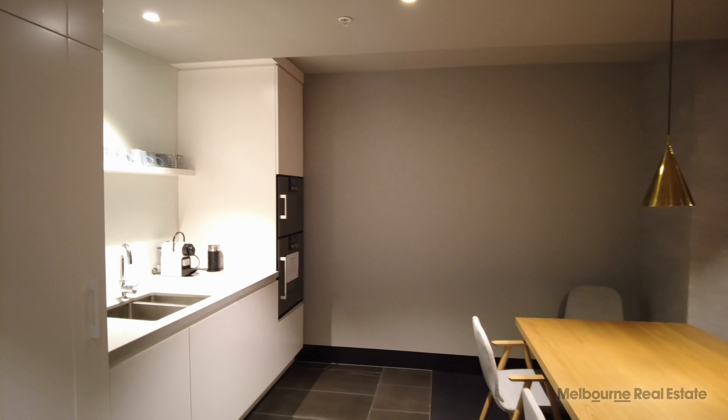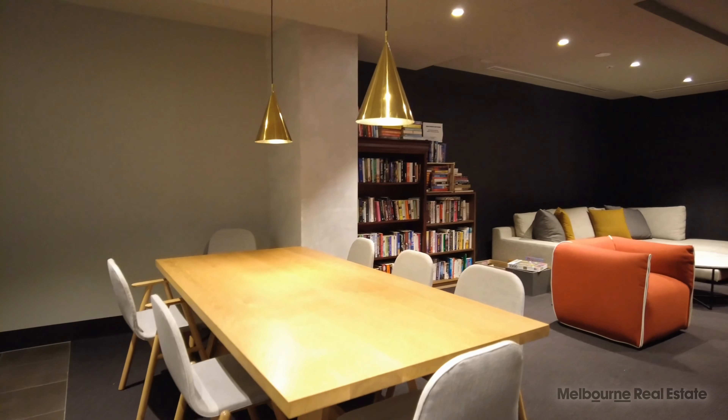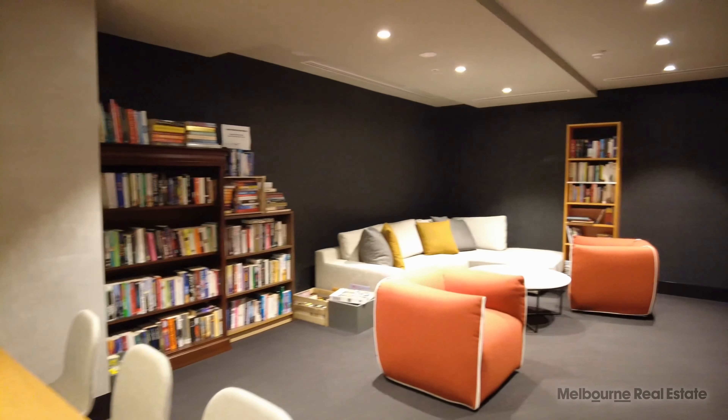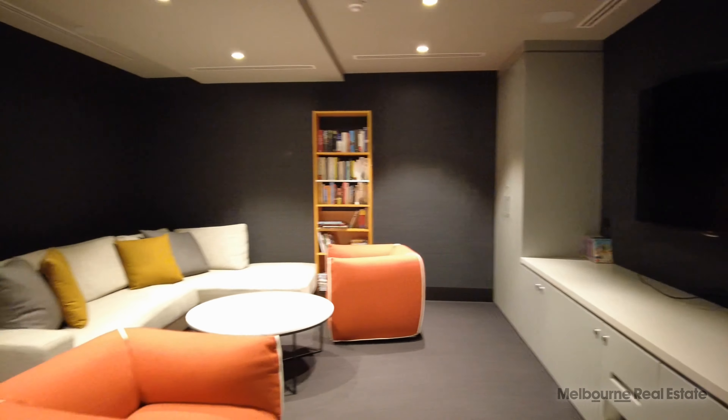We've now entered into the residents lounge, which has a lovely little library, some games and puzzles, as well as a TV with some DVDs. A really lovely little space to hang out in for the residents here at Jax.